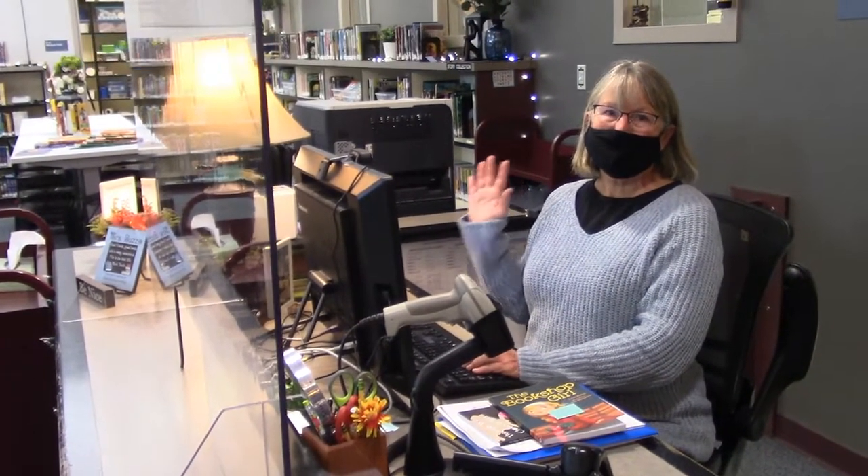Mrs. Bezzo is here to help you with your checkout needs. You can contact her anytime by email if you need any support. Thanks for taking our tour, Bulldogs. For information on how to check out books through our curbside service, just look at the Northlake website under the library tab or in the library Google Classroom.